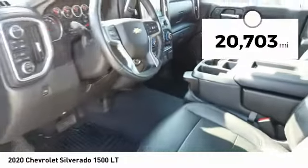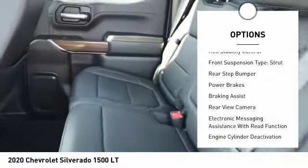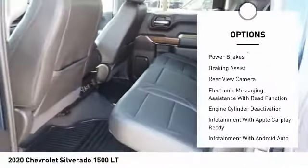Here are some of this vehicle's great options: power windows with safety reverse, traction control, stability control, and roll stability control.